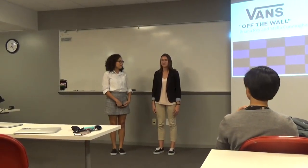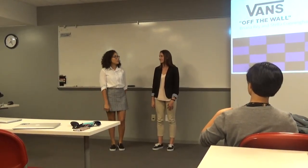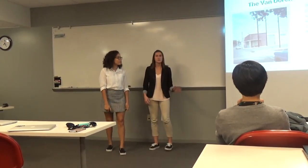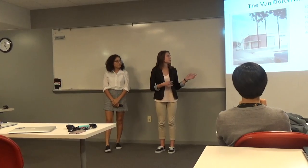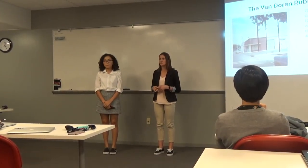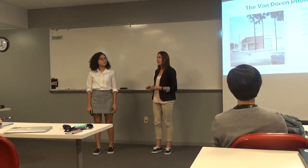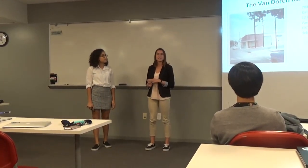Good evening, my name is Brianna Ray. And I'm Stella Cunningham, and we'll be giving a presentation on Vans off the Wall. We're going to start with how Vans was created, and then we're going to go into our points covering their wide product range, how Vans are very customizable, and how the company is moving forward into the future.